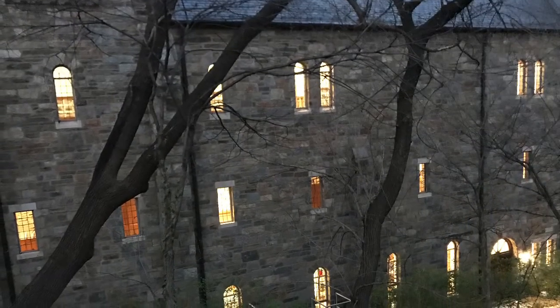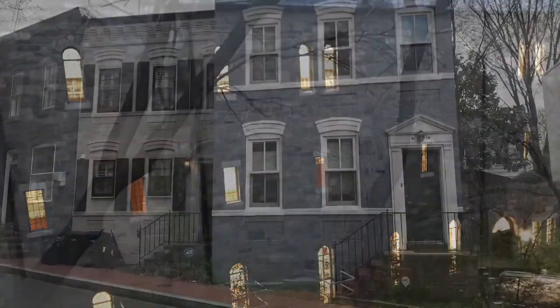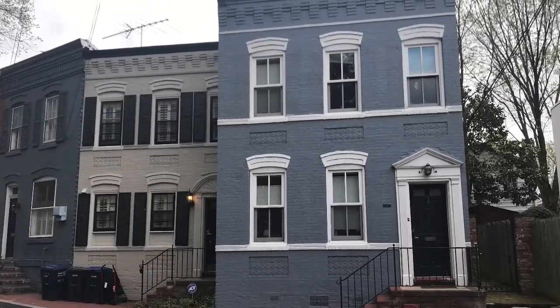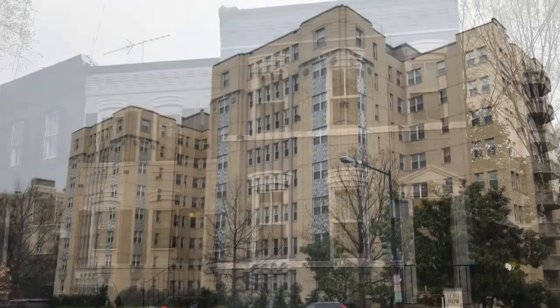Moody shot of a building in northwest D.C. — love that shot. Apartment buildings, houses, and townhouses in Georgetown. History, geography, great place to go walking.